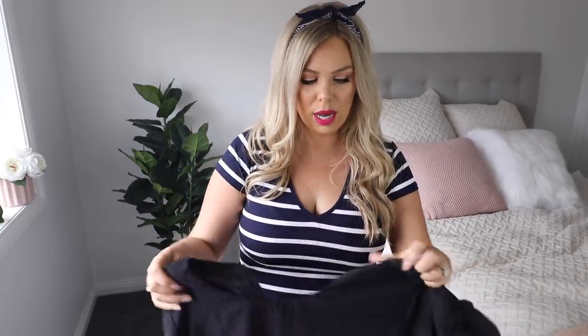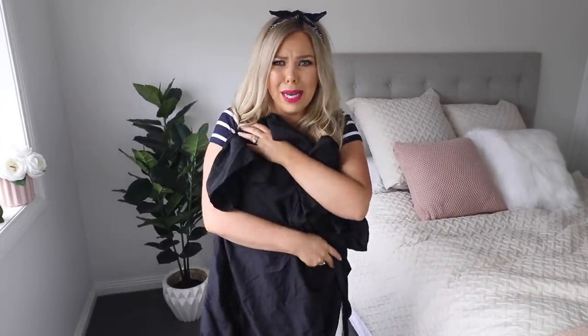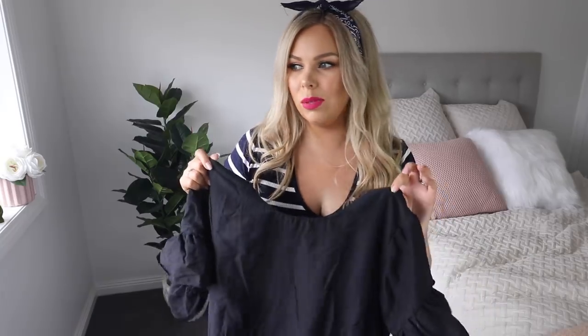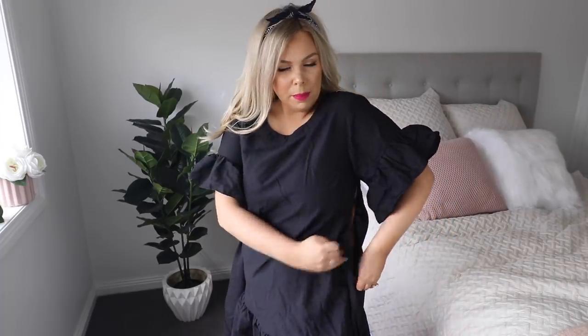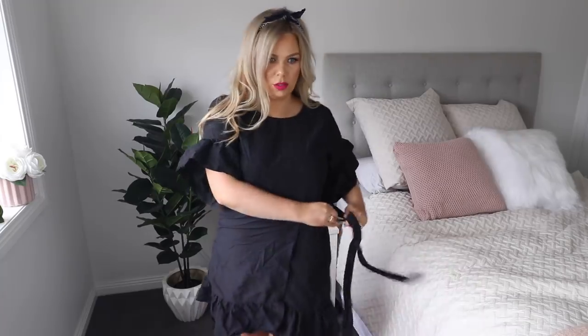The next dress I actually wore to a work Christmas break-up. It's just this black dress — it kind of looks like a bit of an apron type thing, but it's a bit of a wrap dress. I do need to iron or steam it. This one is in a 14 and I think it was maybe $69.95. It does have a little zip up the side because the fabric isn't stretchy. You take the front bit and just wrap it like so, then tie it — and how cute is this dress! It's so pretty and so flattering.